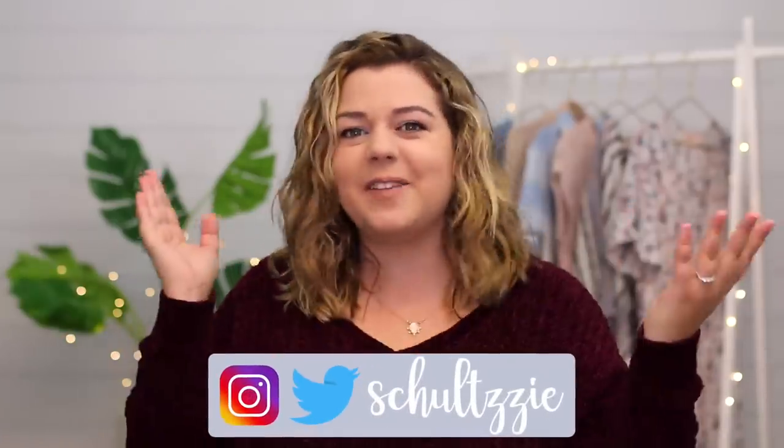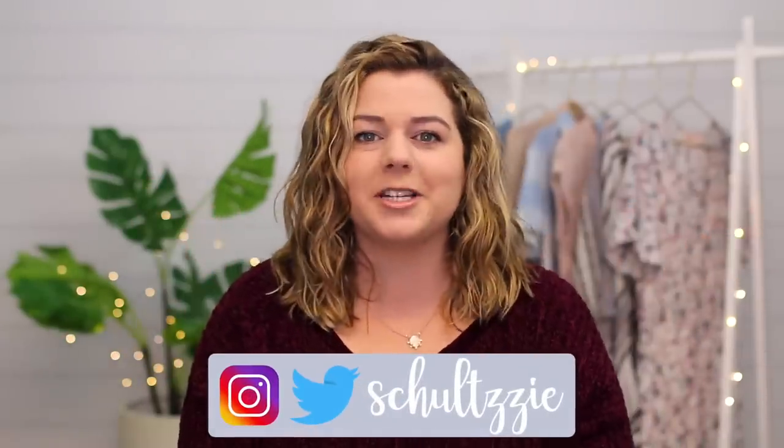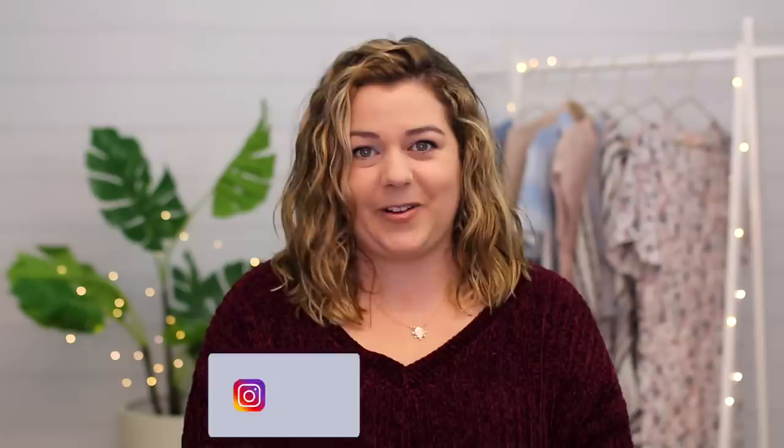Hey guys, it's Sierra, welcome back to my channel and today we are going to be trying Fashion Nova's holiday collection. So Christmas is pretty much here, we've just got a couple more days to go. This video was supposed to go up like two weeks ago and Fashion Nova delayed my order by two weeks, but we're here. We made it before Christmas, so I'm excited to try it.